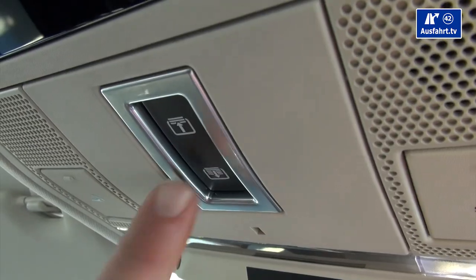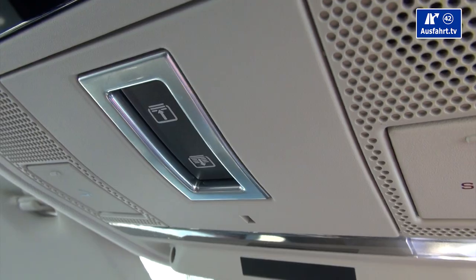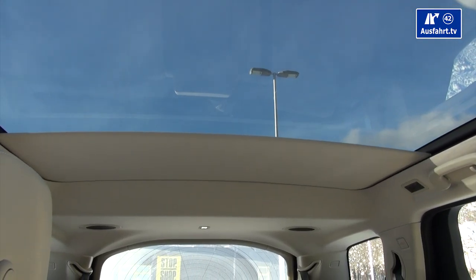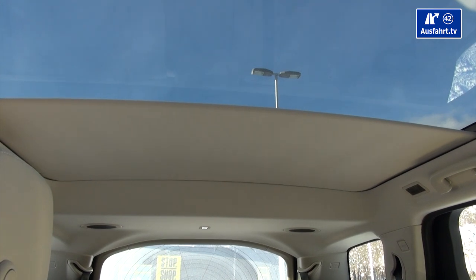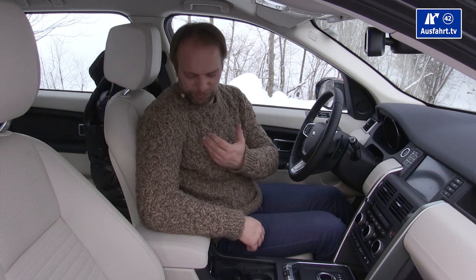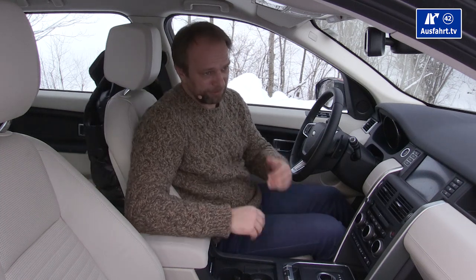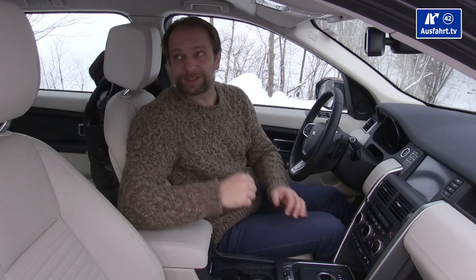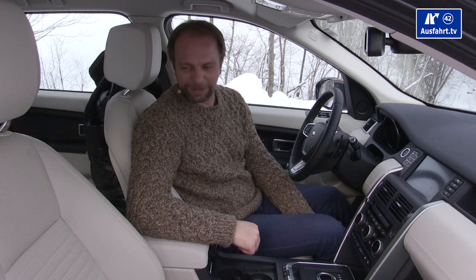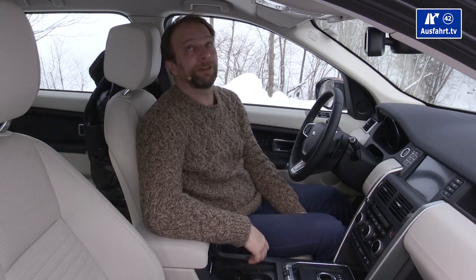We have the large panoramic sunroof — it's one fixed piece that you can't open, but when you open the shade, a lot of light comes in. That's especially nice with darker interiors like black or brown, and the rear passengers can also look out through the top.